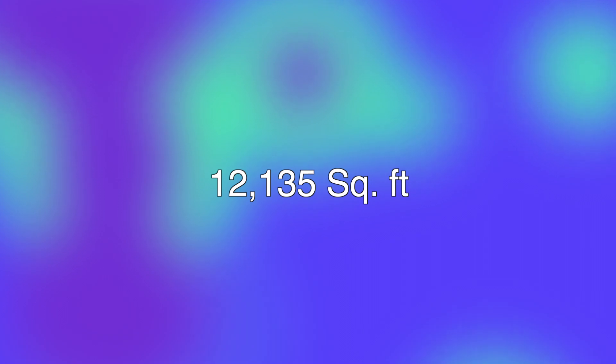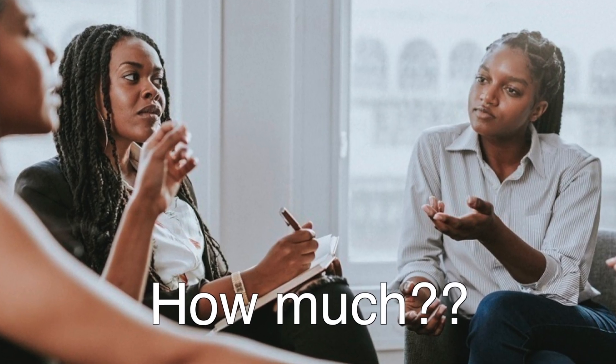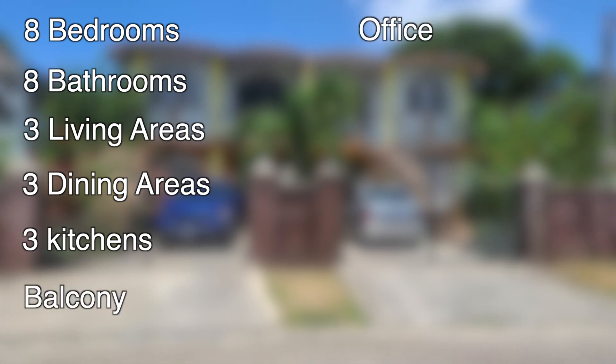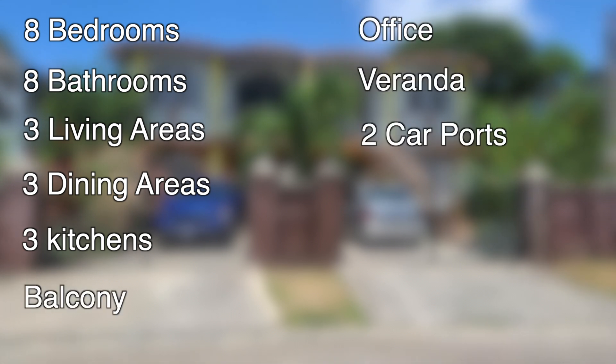This house is approximately 12,135 square feet and is currently on the market at a cost of 38 million Jamaican dollars. This house consists of 8 bedrooms, 8 bathrooms, 3 living areas, 3 dining areas, 3 kitchens, a balcony, an office, a veranda and 2 carports.